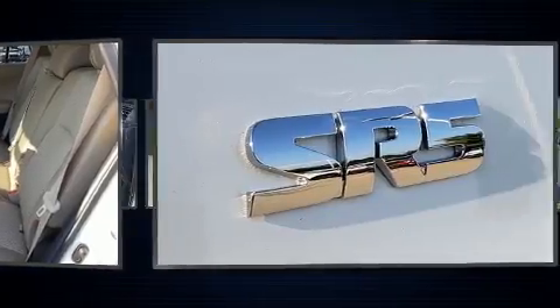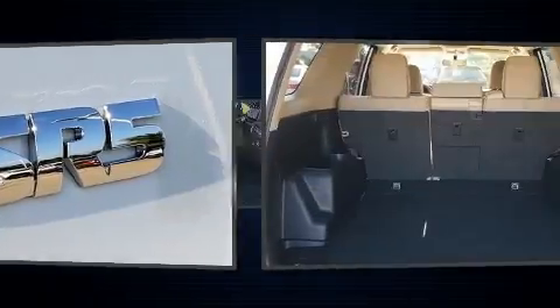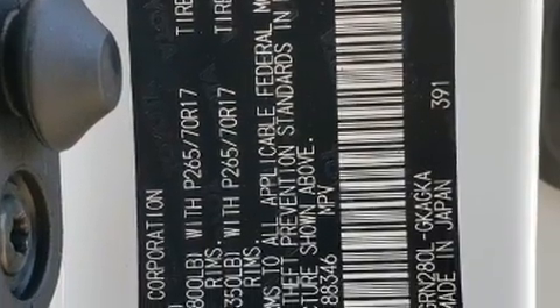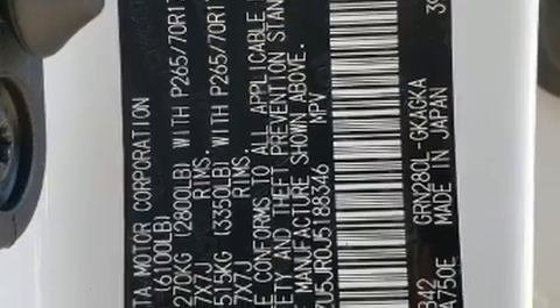You and your passengers will enjoy the stereo system, which includes a CD player with MP3 capability, steering wheel mounted audio controls, and eight speakers, enhancing the audio experience throughout the interior.